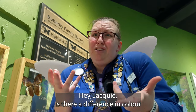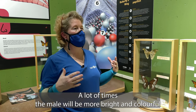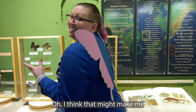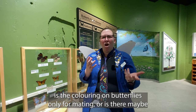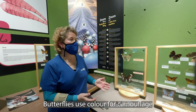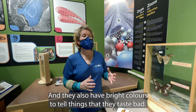Is there a difference in colour between a male butterfly and a female butterfly? Sometimes there are differences, but not always. A lot of times the male will be more bright and colourful, because he's showing off for the girls. Is the colouring on butterflies only for mating? Or is there another reason why a butterfly would have so many vivid colours? Yes, Jen. Butterflies use colour for camouflage, to make them look bigger for other predators, and they also have bright colours to tell things that they taste bad.